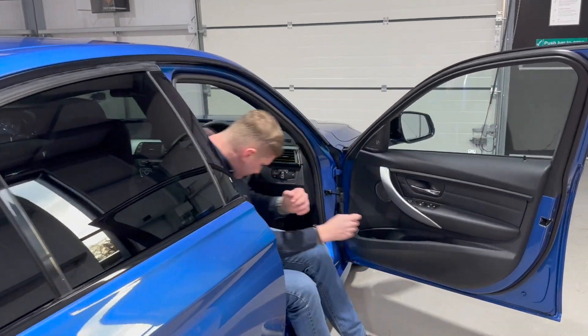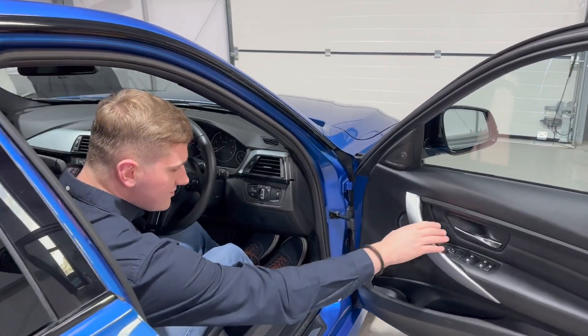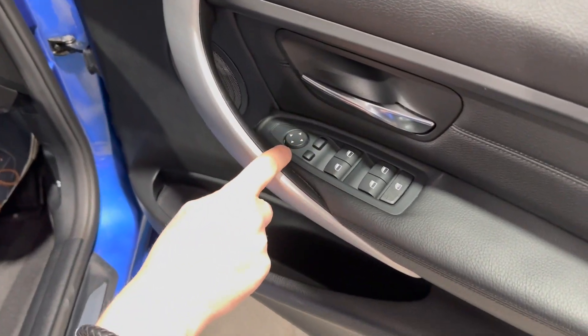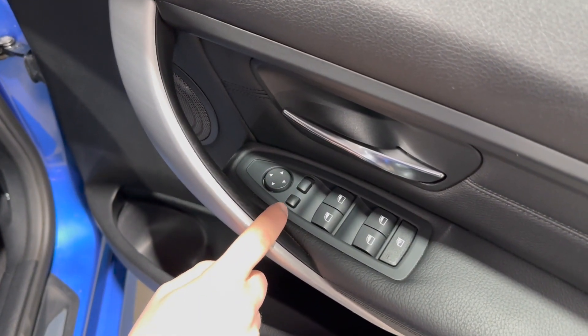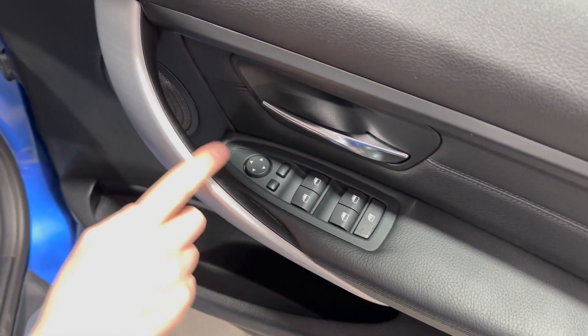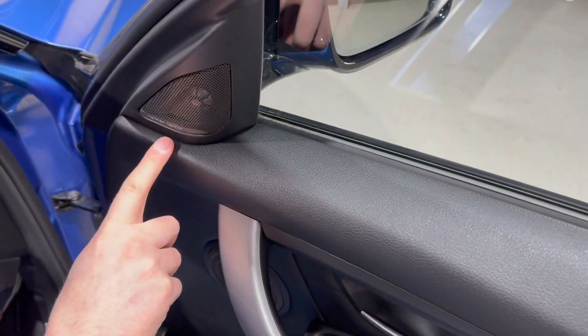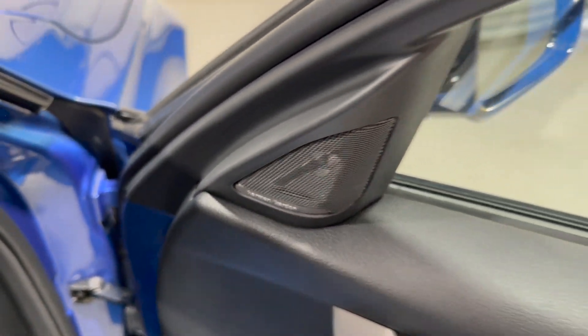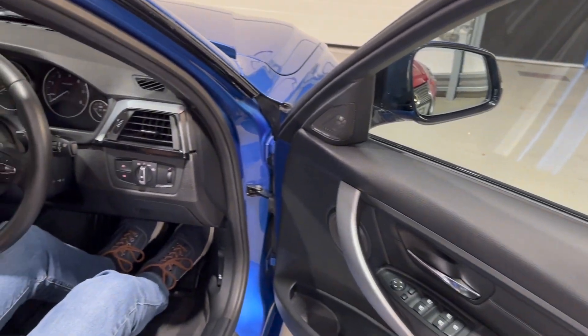Getting inside the car — on the driver's door you'll see all electric windows as you'd expect. This car is also fitted with power folding door mirrors, with an extra button for those, and all electrically adjustable door mirrors. Up on the tweeter, you've got Harman Kardon — that's a lovely option, the Harman Kardon stereo system.